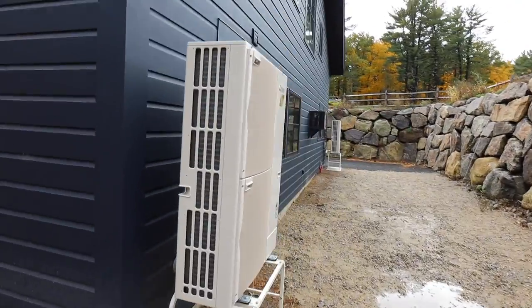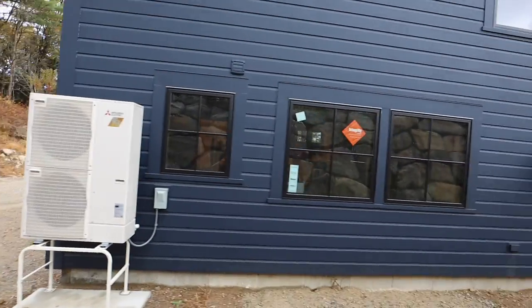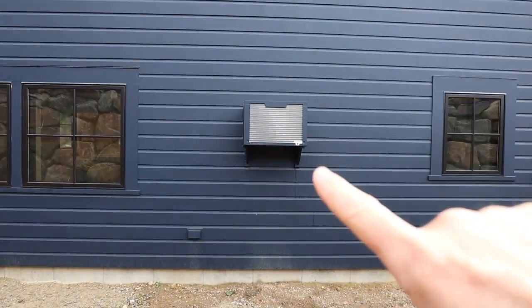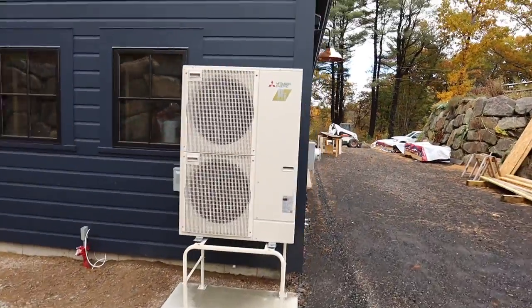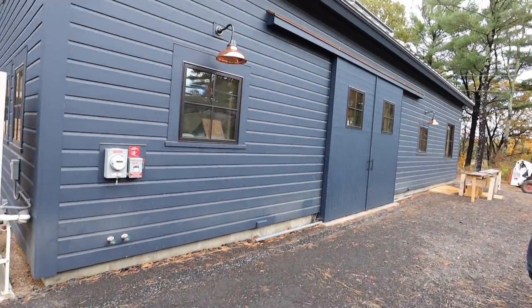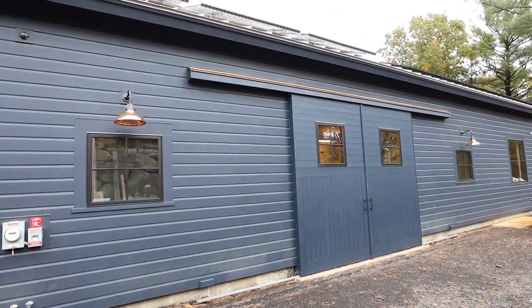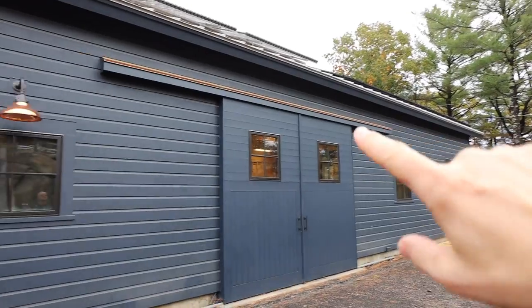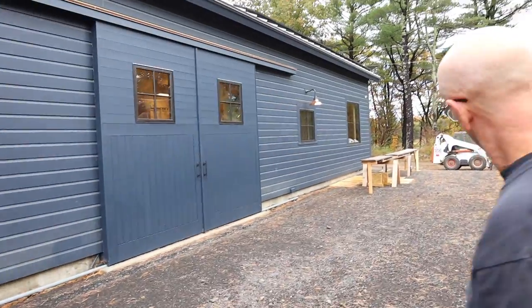Now we're on the back side of the building and we can see our two Mitsubishi Hyperheat units — these are the City Multis, which means he's got more than one fan coil going to these. This is the back side of that walk-in cooler. These Hyperheats can get down to minus five and still be at full heating capacity, and still at about 70-80 percent capacity down to minus 15. Look at the copper awning flashing over that roof and some beautiful copper lights on the outside. What a job.